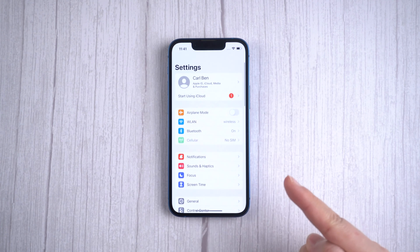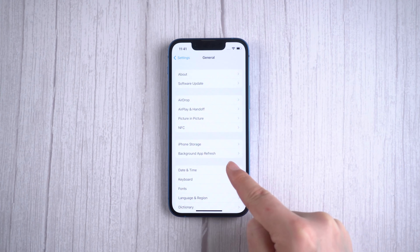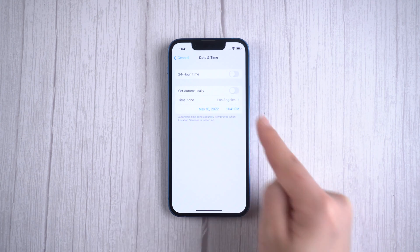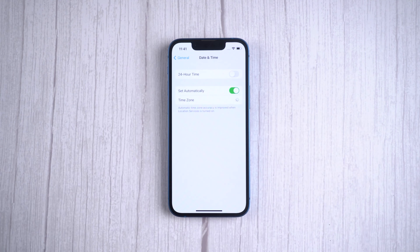Method 3: double check your time and date settings. In Settings, go to General and then Date and Time. Apple may require that the time match the license time, so if they don't match, there will be issues.